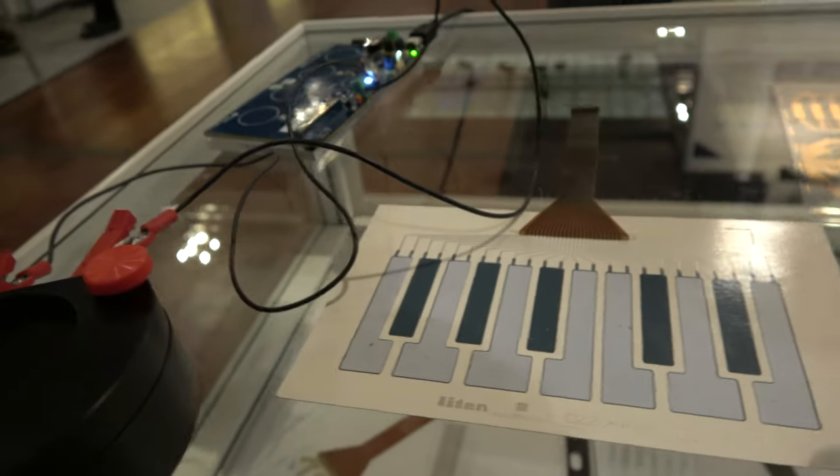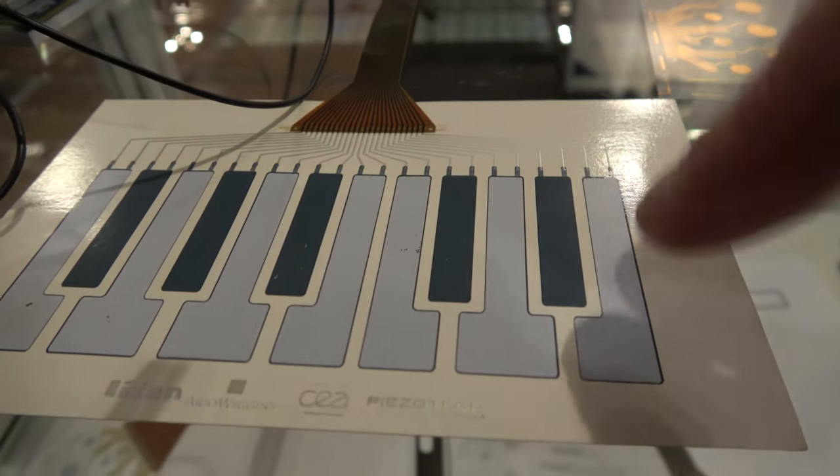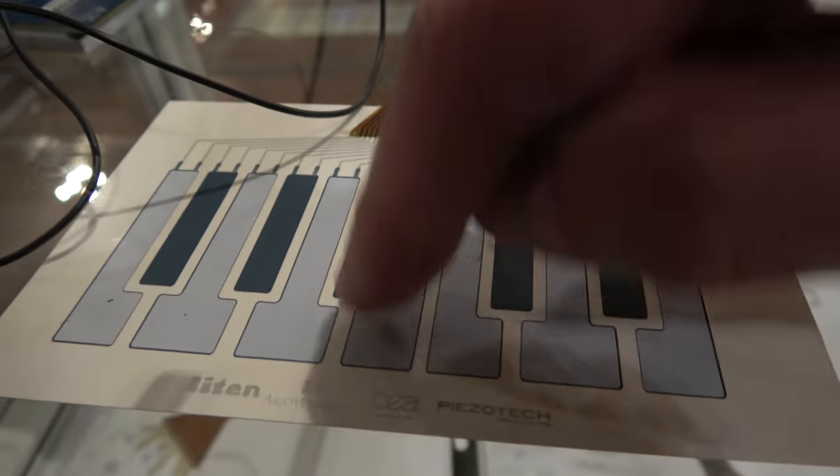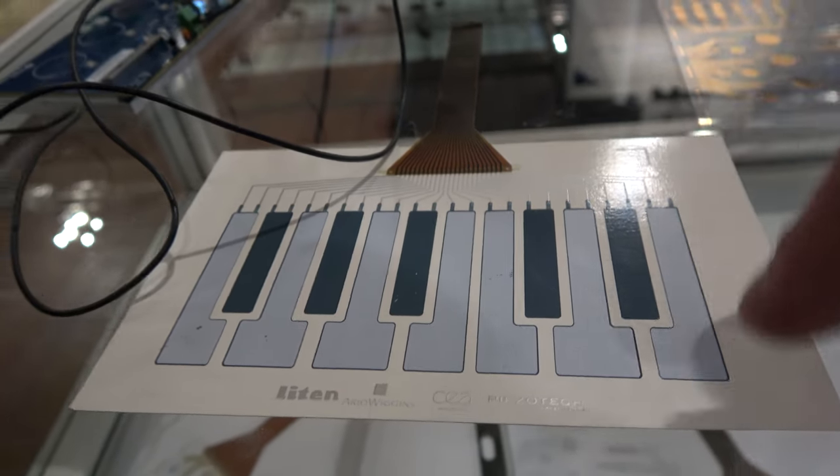Yes, for the automotive industry for example. Here you have an example of another kind of application — more in the sensing domain. You just print the polymer and then, thanks to its piezo properties, it will deliver a signal proportional to the force you apply.